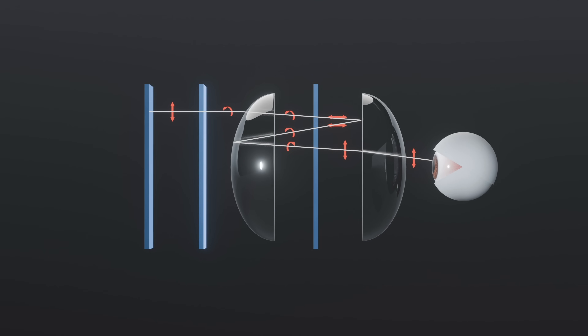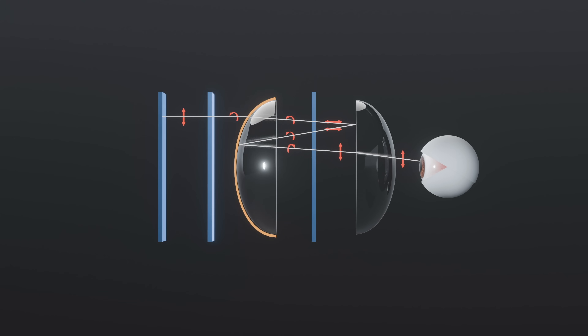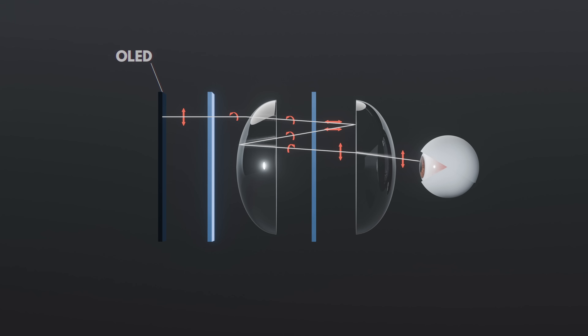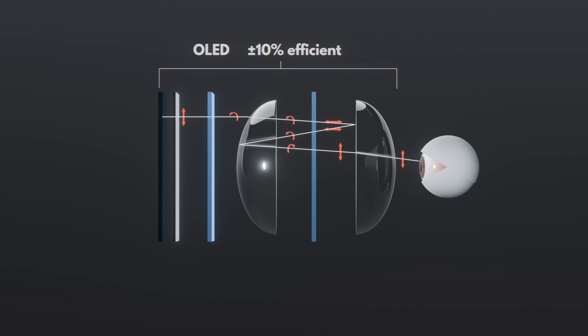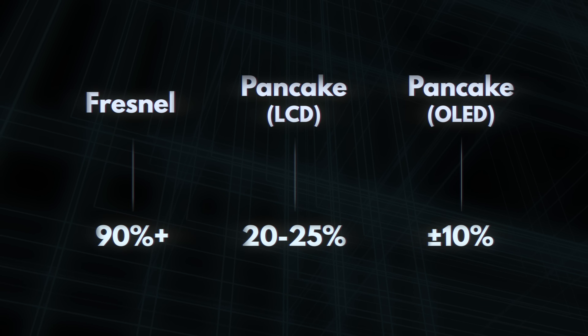Pancake optics also have a major downside: they lose a massive amount of light. Just that first lens alone — which we've turned into a semi-transparent mirror — loses 50% of the light both times it is used, a 75% light loss in total. So LCD screens can get a maximum of 20 to maybe 25% of their light through. But even worse, OLED screens emit unpolarized light by default, and these lenses need polarized light to work, so you also need to add an extra polarizer up front that eats up another 65% or so. This means for OLED screens, the final efficiency is something closer to 10%, compared to Fresnel lenses letting over 90% of the light through.